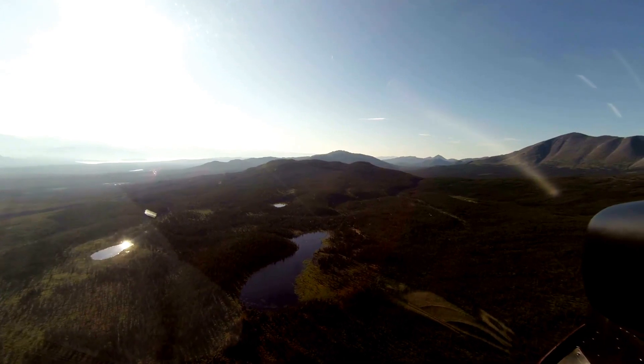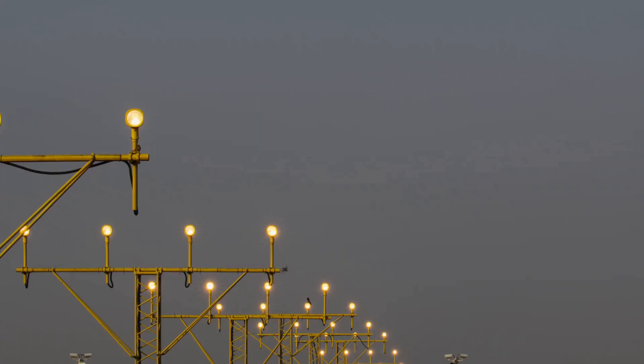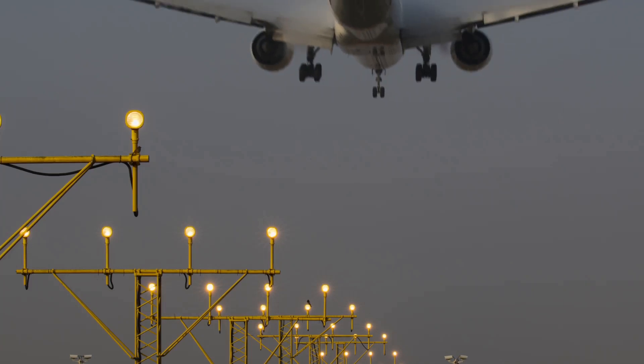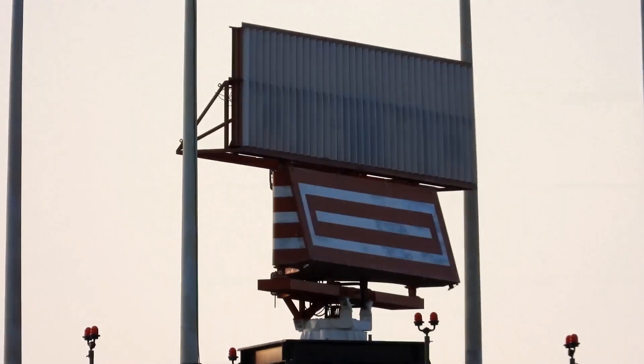But here's the thing: fixed distance markers like these weren't enough for modern aviation. Pilots needed real-time, continuous updates on their distance from the runway. Enter DME — distance measuring equipment.